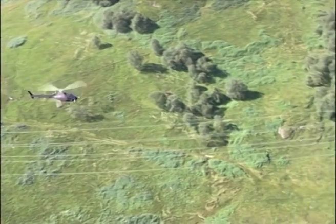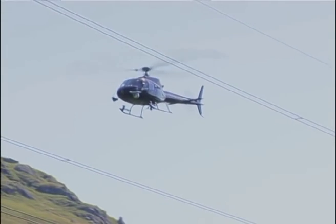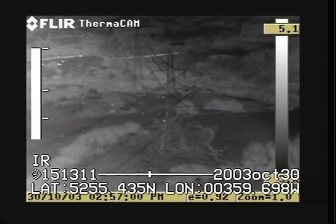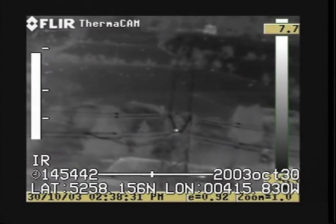All thermal image patrols are conducted using a Polytech dual sensor gyro-stabilised camera system — the only one of its kind in the UK. The system is equipped with an onboard computer collecting radiometric data and digital video recorders that capture the complete patrol with an audio commentary from the observer.